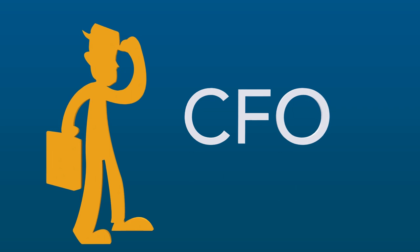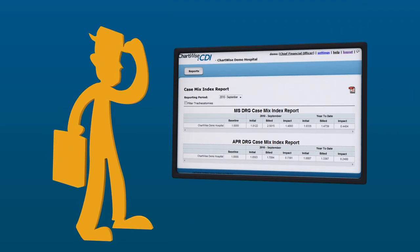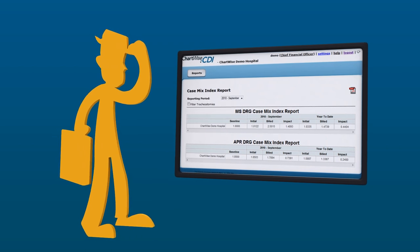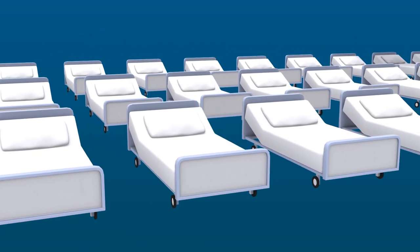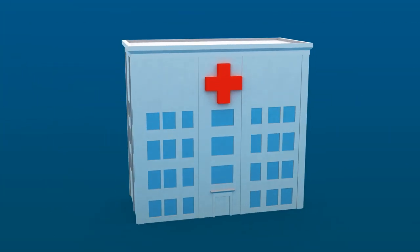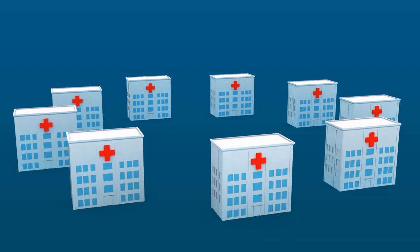For the CFO, Chartwise CDI has some great reports that show the financial impact of their program through the Case Mix Index reports. They can see resource utilization metrics, such as length of stay, and if they're in a hospital system, they can see these reports for one hospital or their entire organization.